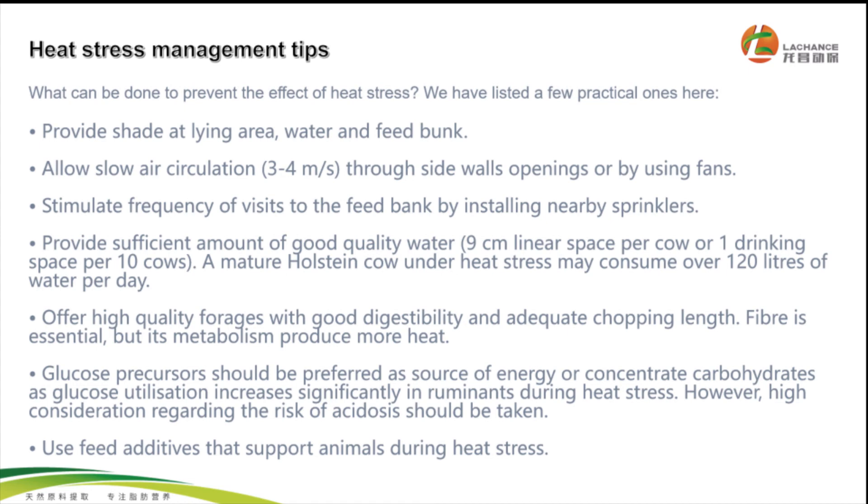Glucose precursors should be preferred as a source of energy, or concentrated carbohydrates, as glucose utilization increases significantly in ruminants during heat stress. However, high consideration regarding the risk of acidosis should be taken.